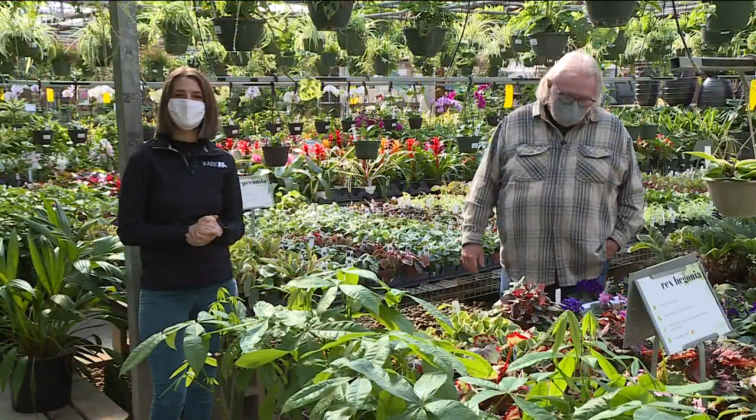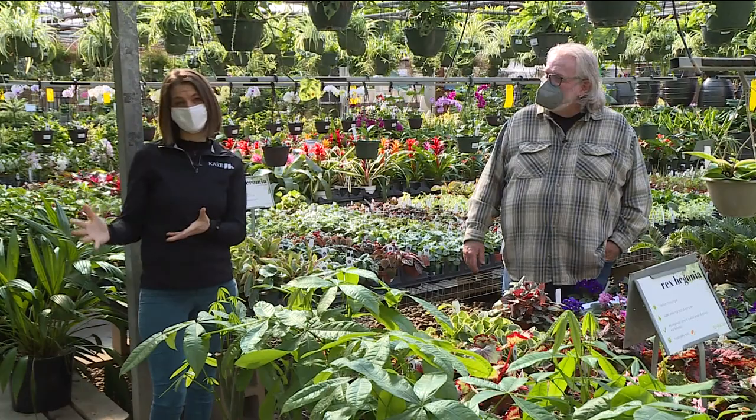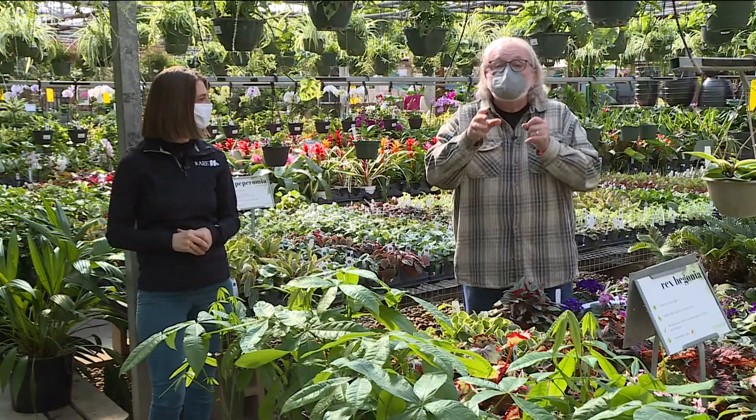Just like some of us work the night shift, there are pollinators that work the overnights too. And to support the moths, the bats, the beetles, and even some bees, you need a moon garden.